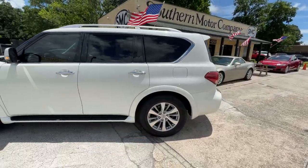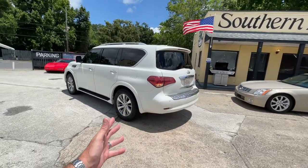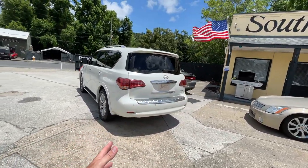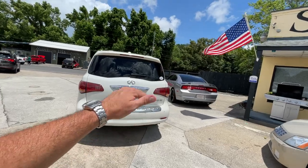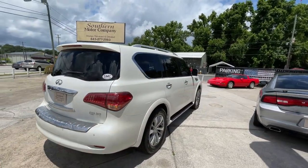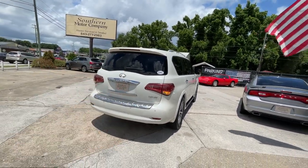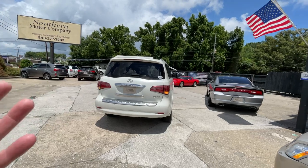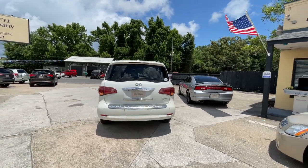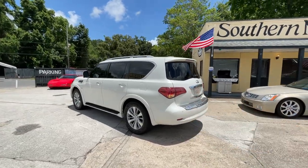We actually have two of these in inventory right now. Whenever you stop by our store to visit us, test drive one — we'll show you both if you'd like to look. But this one is particularly ready right now on the lot to purchase. The QX80 does come with backup cameras, backup sensors, and has third row seats in the rear.